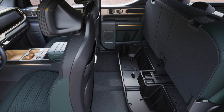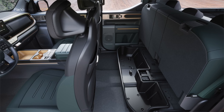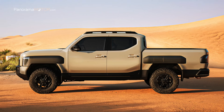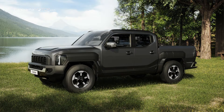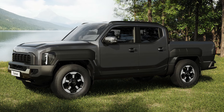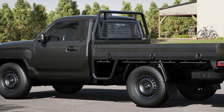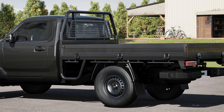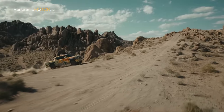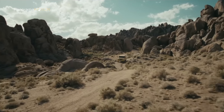El Kia Tasman se ofrece como modelo base de cabina doble y en los acabados X-Line y X-Pro. El X-Pro ofrece rendimiento todoterreno superior con 252 mm de distancia al suelo y llantas de 17 pulgadas en negro con neumáticos todoterreno, mientras que el X-Line cuenta con llantas de 18 pulgadas y neumáticos para carretera y tierra. Kia ofrece también variantes de cabina de chasis personalizables y cabinas simples, basadas en una plataforma de carrocería sobre bastidor con propulsiones de gasolina o diésel y transmisión automática o manual.